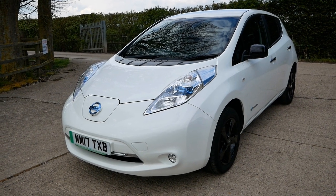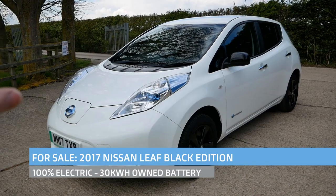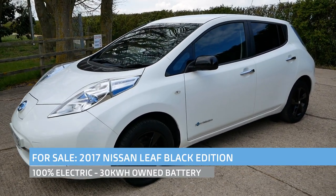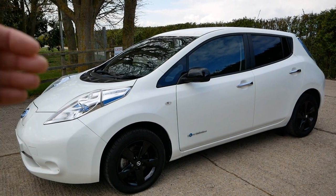Hi, it's Matt here from Go Green Auto. Today we've got a Nissan LEAF for sale — it's a 2017 30 kilowatt hour, and this is a black edition. The black edition spec sits between the Acenta and the Tecna.